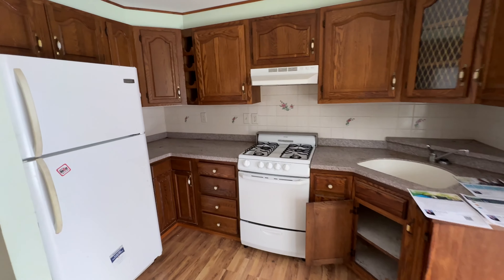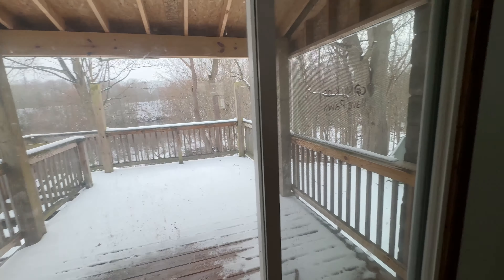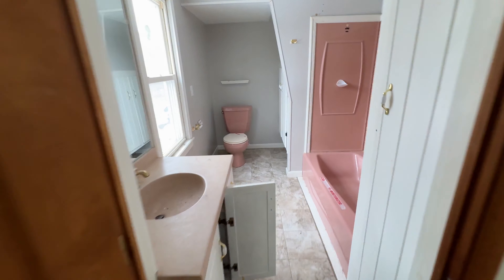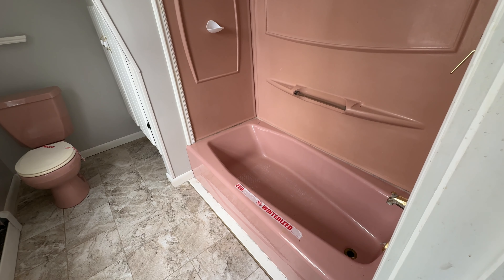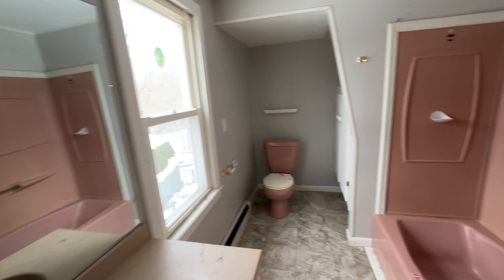Smaller kitchen, but cute. Out back — we'll come back for that because it's potentially waterfront, I'm going to spend a little bit of time there. Low tub — that is a low tub, and it's a funky color.